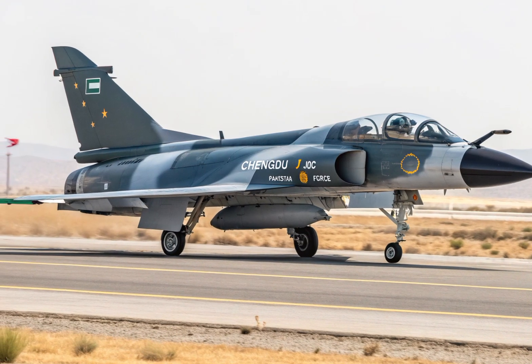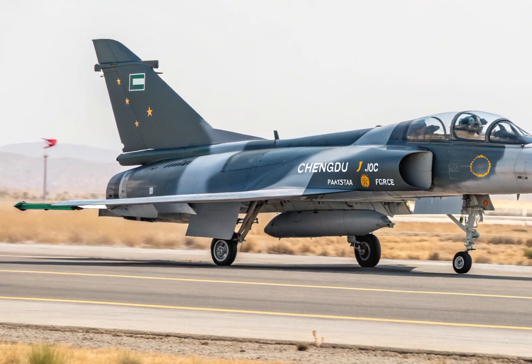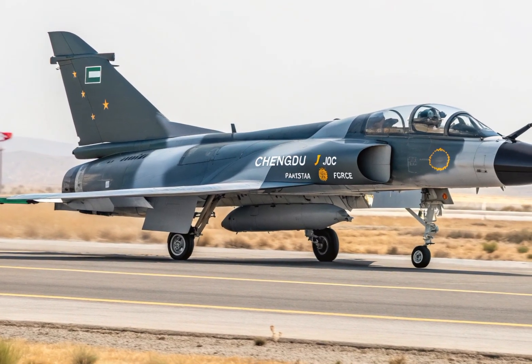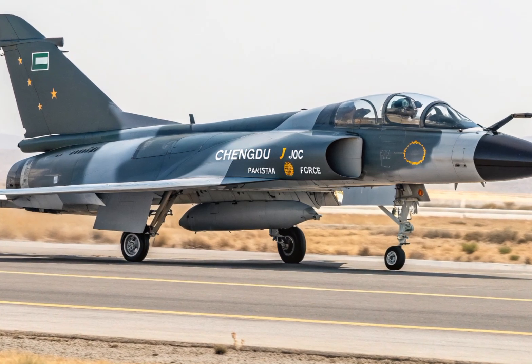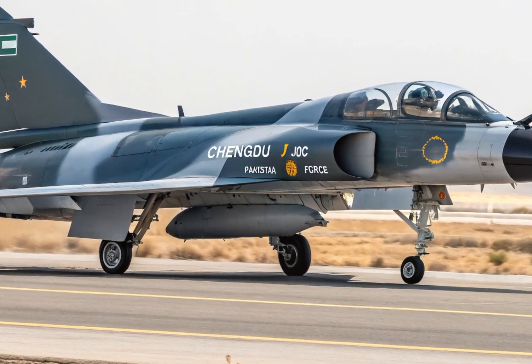Designed to deliver excellence in air superiority and strike missions, the J-10C is not just a symbol of advanced aerospace engineering, but also a bold statement of China's growing military aviation power.